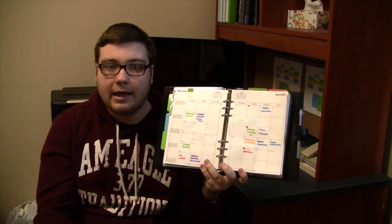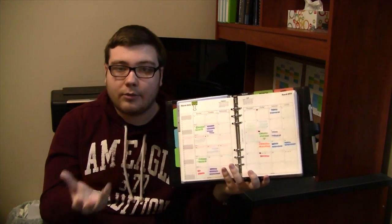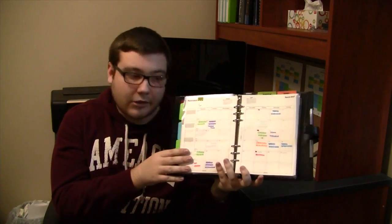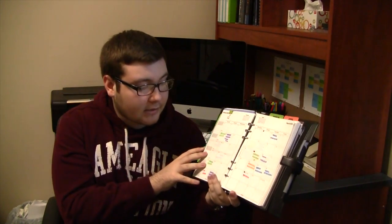I got this Month at a Glance insert from Filofax about a week after I made my first video. I just find this a lot easier to keep track of my major assignments, projects, tests, and exams — and even when I work as well. I still like how I have it set up in the week at a glance, but I just like having this monthly view as well so I can see things a little bit more easily. This is really just for the major stuff — I don't put my class schedule on here, just things I can look at quickly to know what's coming up.